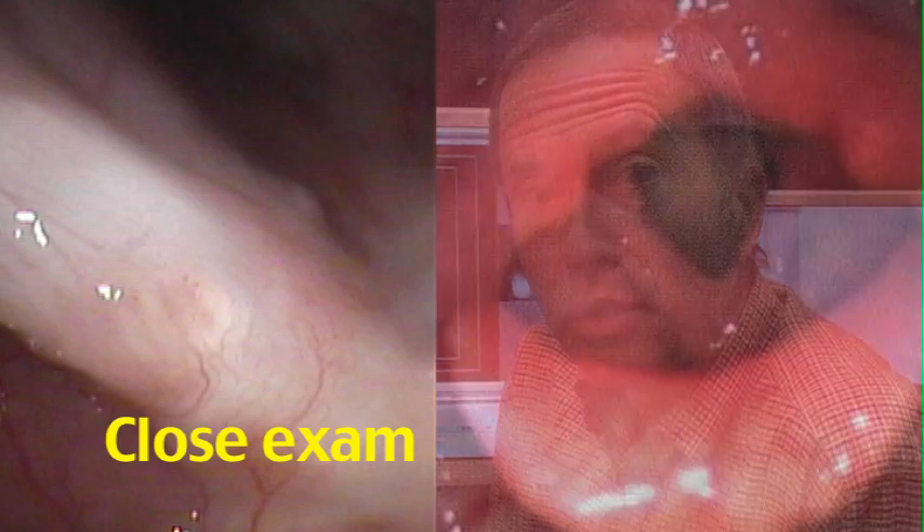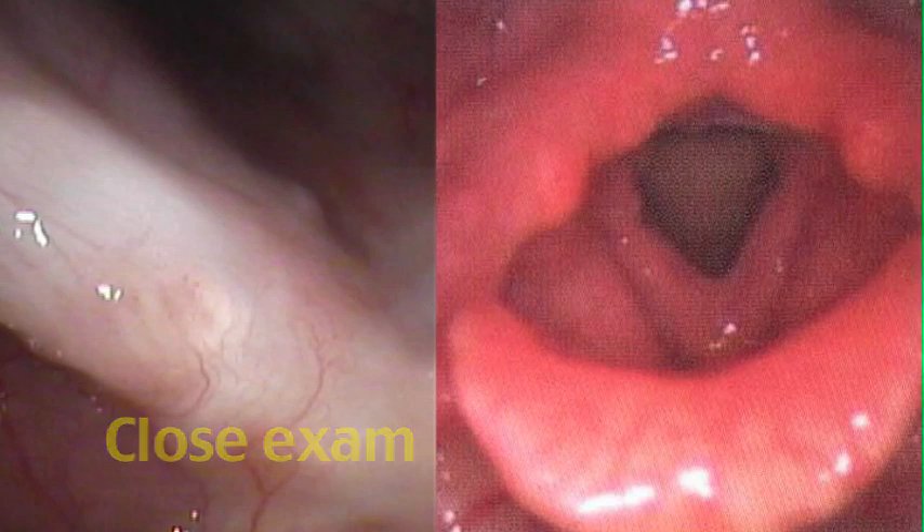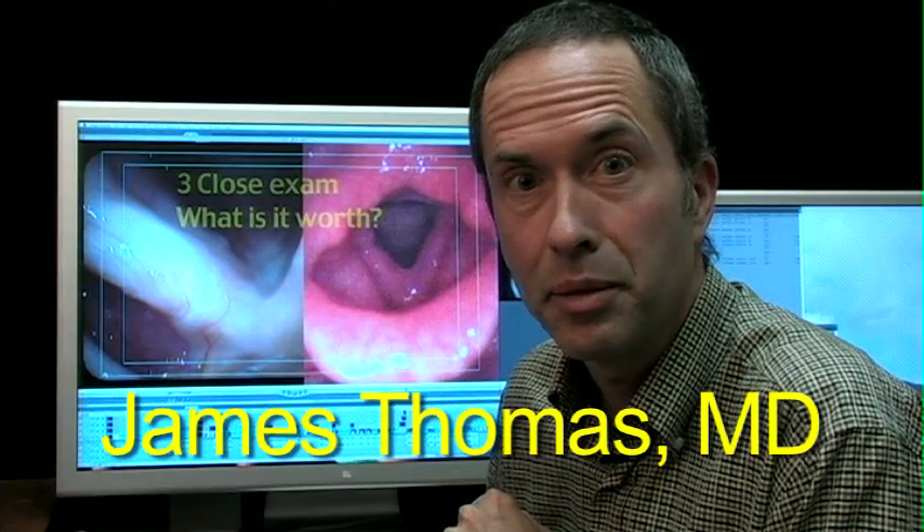I'd like to ask you what you think of a close laryngeal exam — what's it worth? I'm Dr. James Thomas.